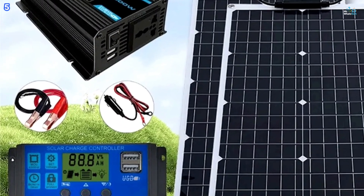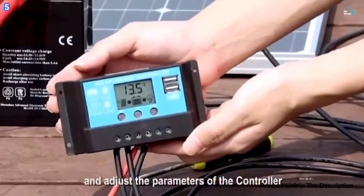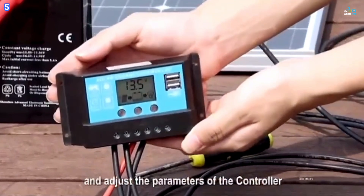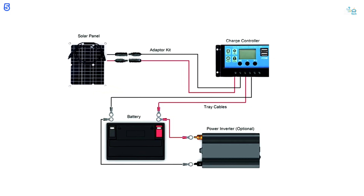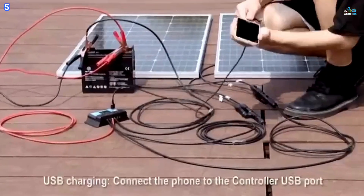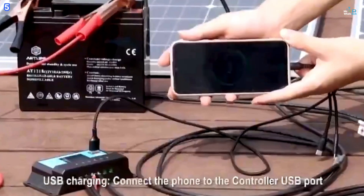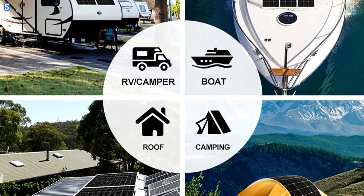Ideal for charging mobile phones, tablets, MP3 players, and other USB-powered devices, the system allows immediate charging when the solar panel is exposed to sunlight. It is especially useful for outdoor activities such as cycling, mountaineering, hiking, camping, and traveling.